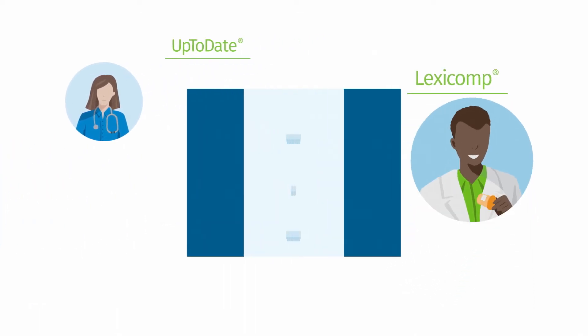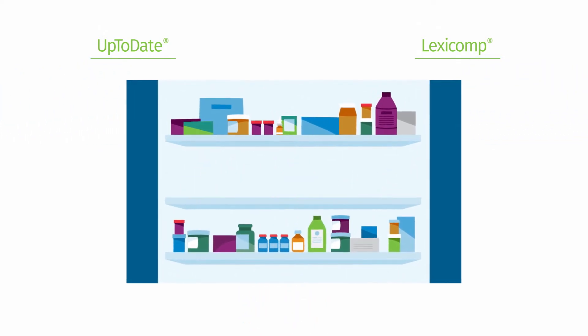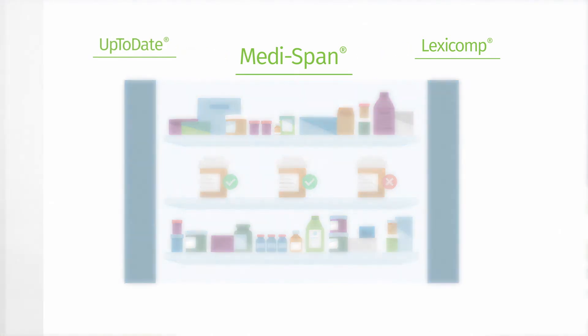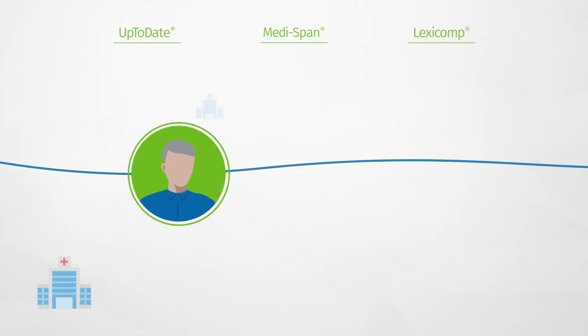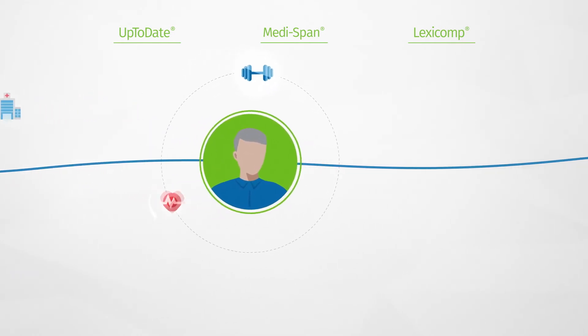And now, Pam can help her team adhere to their formulary with Formulink integration connecting the two solutions. All of Pam's clinicians get just-in-time drug data and decision support with MediSpan embedded in their EHR. And Pam has confidence knowing her team provides Wolters Kluwer educational materials to help patients avoid unnecessary readmission.